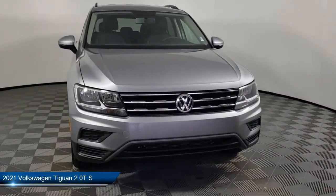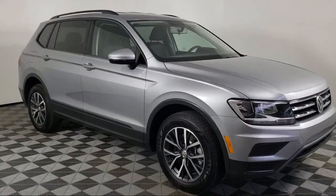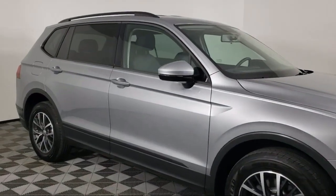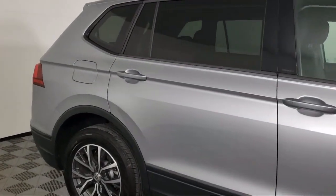It comes equipped with dual front side impact airbags, fully automatic headlights, roof rack, third row seating, keyless entry, and heated door mirrors.